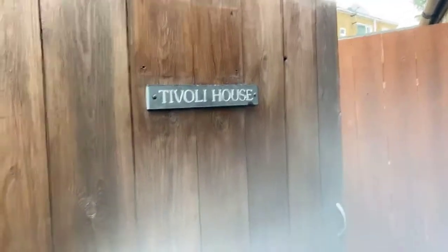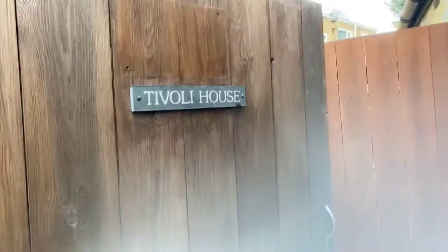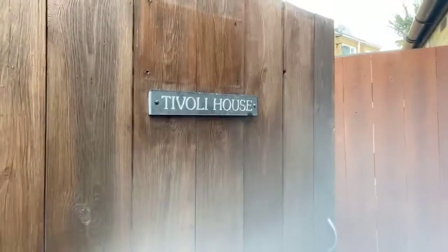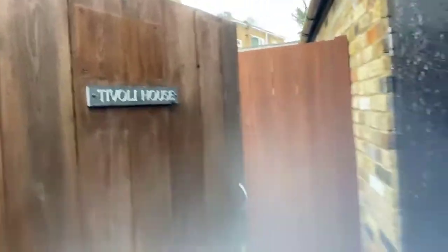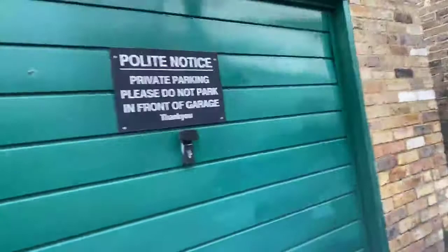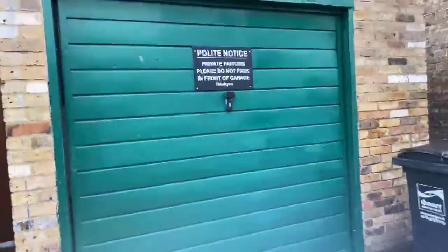Hi, my name is Anita. I'm from Oakwood Homes in Margate and I'm at Tivoli House, Margborough Road. This is a three-bedroom apartment over several floors, and the good thing about this property is that it does also have a garage which is situated in the back as you can see.